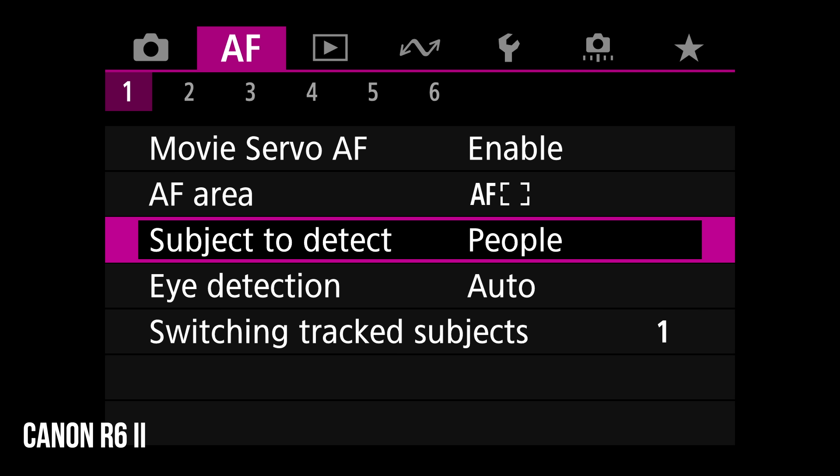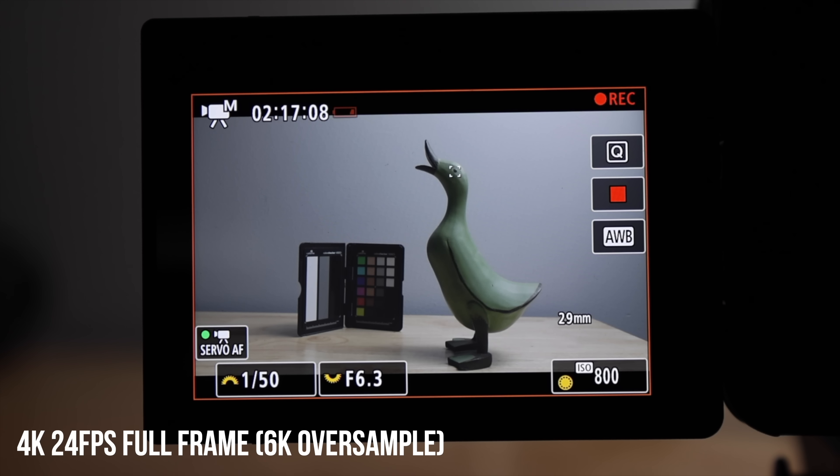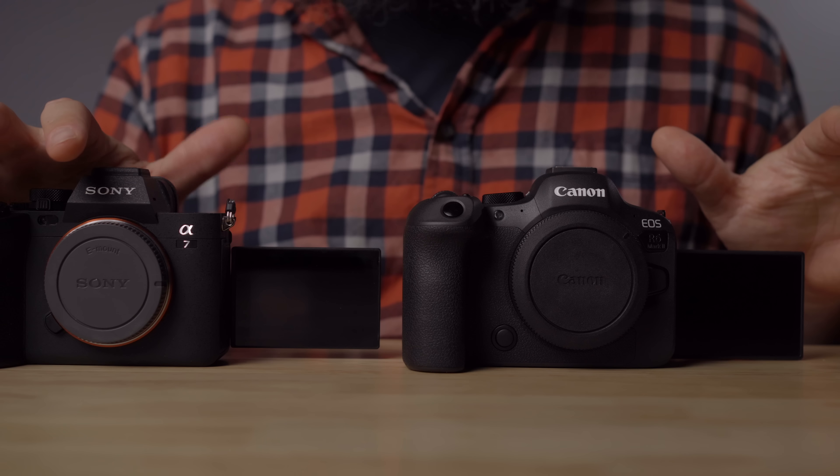In terms of autofocus modes, the R6 Mark II has a few more subject options and also has an auto subject detection that automatically lets the camera choose between different subjects — pretty cool. For overheating, Canon says the R6 Mark II will not overheat in 4K24 and in testing it doesn't. Even after overheating in 4K60, switching to 4K24 immediately causes the heat indicator to drop. The A7 IV has overheated on me three times in 4K24 — many people never have this happen, but it is possible especially during long record times or in heat.